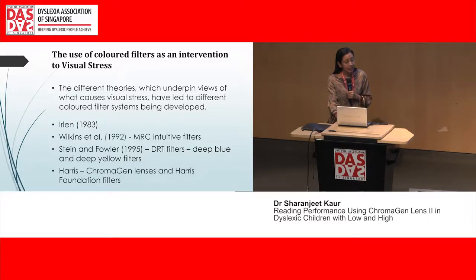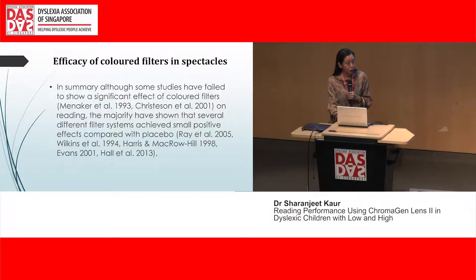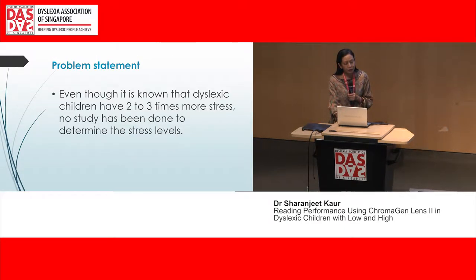The use of color filters as an intervention for visual stress has been practiced for quite a while. Different colored systems have been developed, including the Erlen system, the Wilkins-Senthal system, the DRT filters, the Harris filters, and the Promagen filters. Most studies show that colored filters do help children improve their reading ability. However, although dyslexic children are known to have two to three times more visual stress, no study had been found in the literature that examined stress levels within dyslexic children specifically.